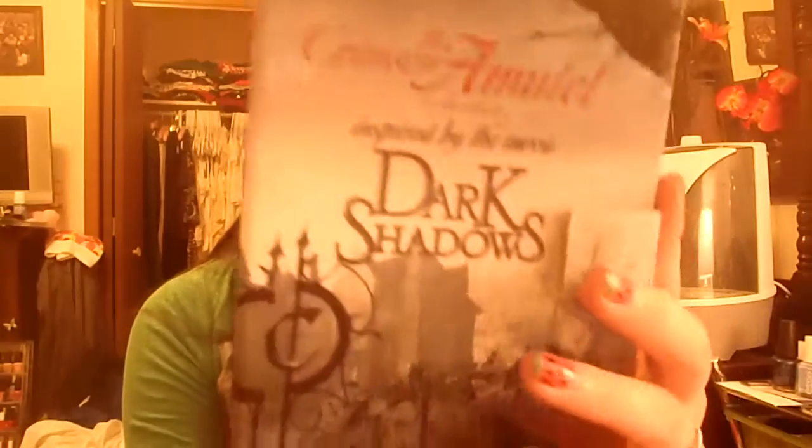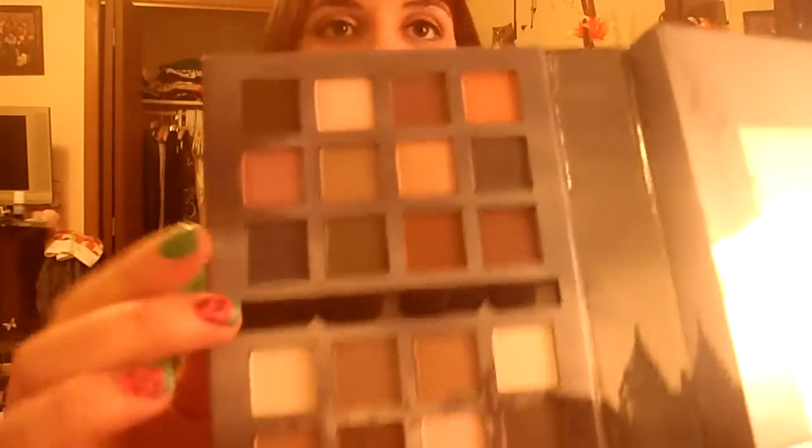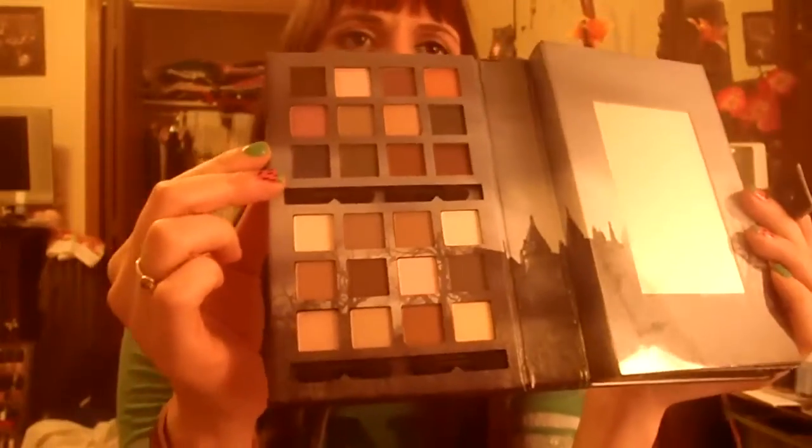NYX had a buy one get one half off, so I was so excited to see this. This is the Crimson Amulet collection, inspired by the movie Dark Shadows. It comes in kind of this book format. It's cruelty free — it's got a little bunny on the back. It's got more neutral shades on the bottom and more colored eyeshadow shades on top. This has 24 eyeshadows, both matte and shimmer. It's not got a lot of extreme colors — it's got a lighter purple, darker purple, olive-y greens, forest greens, blues, nothing like hot pink or super out there colors. And it's got a little mirror.